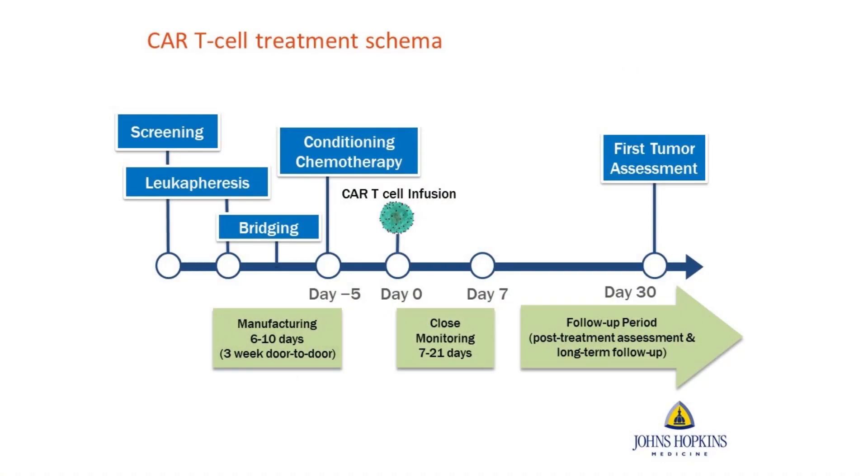The process starts by identifying an appropriate patient for the therapy. The first step is to have the patient come to Johns Hopkins to undergo what's called apheresis, where we collect the patient's own T cells. Those T cells are shipped off to the manufacturing facility to create the CAR T cell product, which takes anywhere from three to four weeks on average. During that time, we typically have the patient receive bridging therapy, designed to keep their leukemia or lymphoma at bay before their CAR T cell product is ready to infuse.